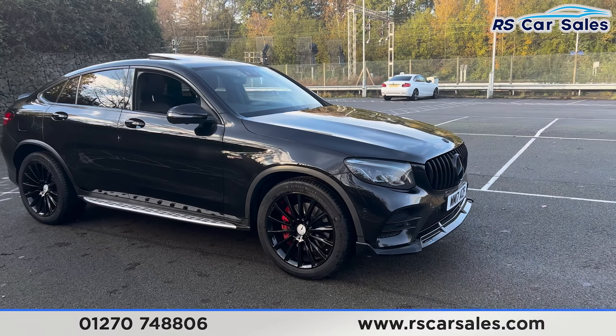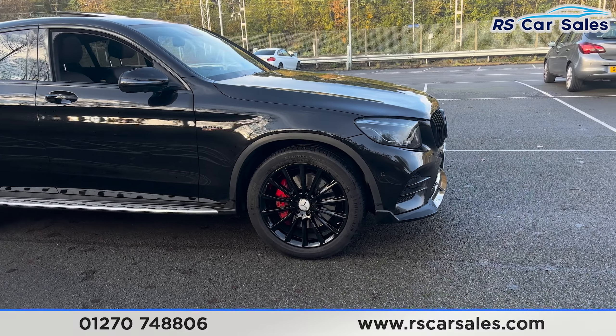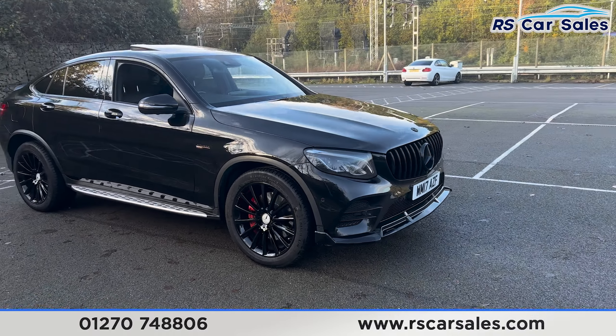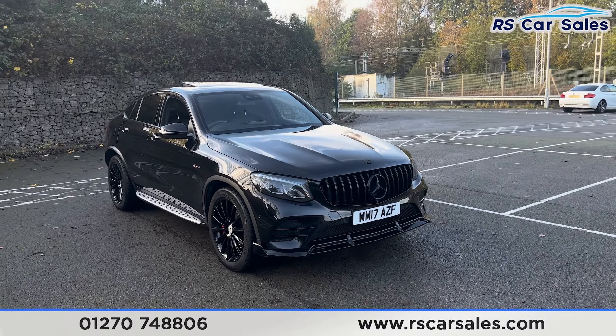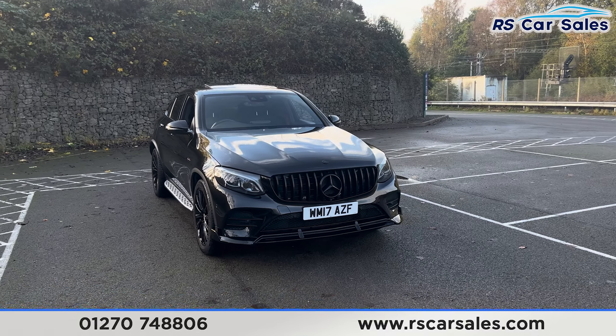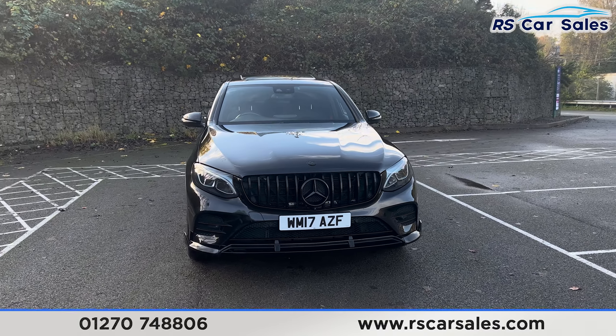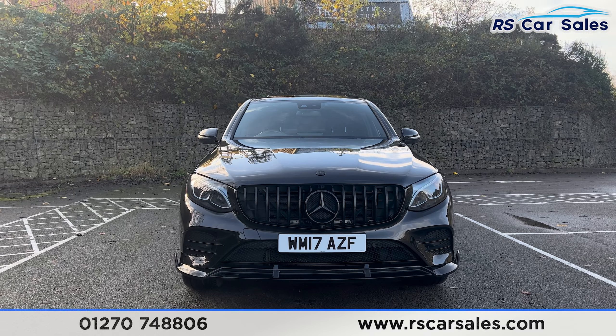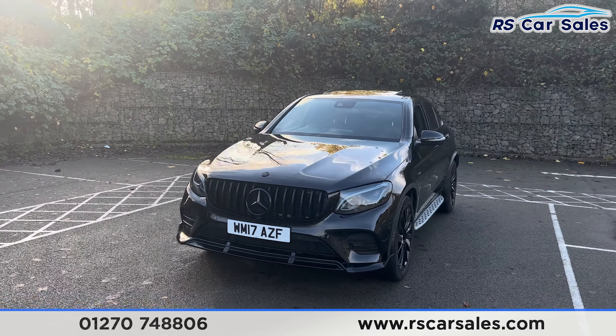We also have the 20-inch multi-spoke alloy wheels in gloss black, all in excellent condition and unmarked, with the red brake calipers. We have the obsidian black exterior paintwork, LED headlights, and also the Panamerica front grille with the black Mercedes badge in the centre.